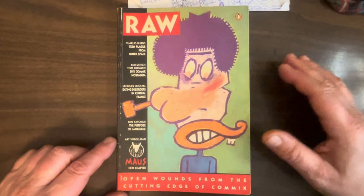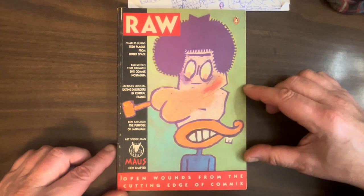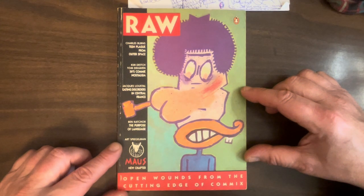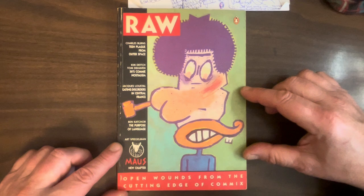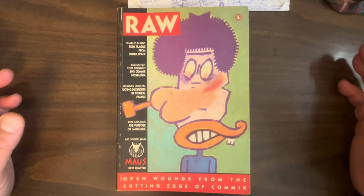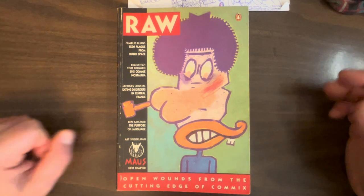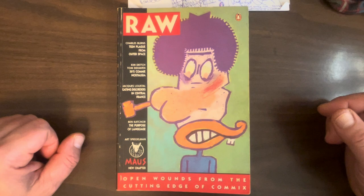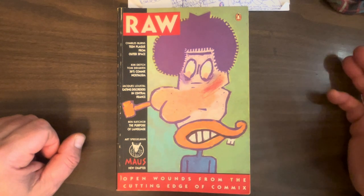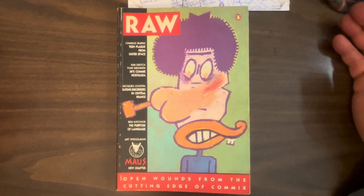RAW — no offense to the fine creators of Epic Illustrated — is definitely one of the best anthologies ever made. They started in 1980, and the original RAWs were huge, like 11 by 17 or maybe even bigger. I only have about three or four of the original issues; I don't have a complete run. They're also so big it's kind of hard to show them off — I probably need a better camera.